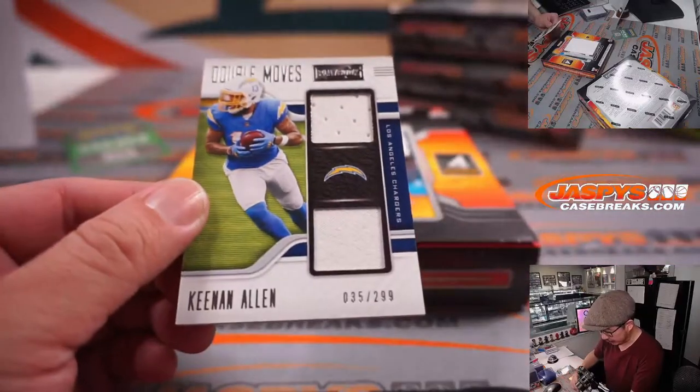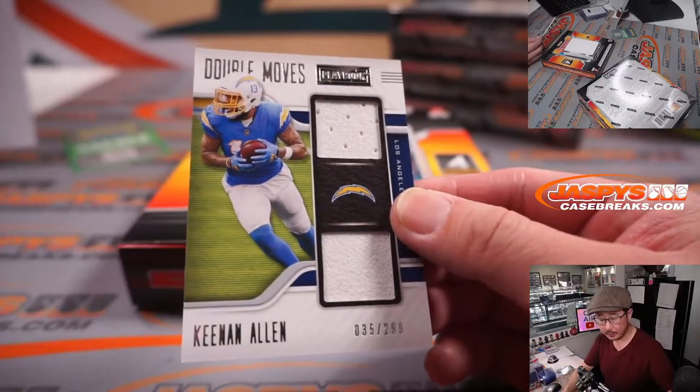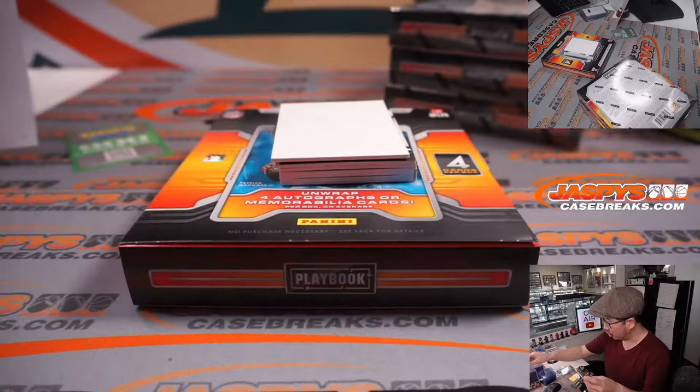Double Moves — Keenan Allen, dual relic, 35 out of 299. That's Hung with the Chargers.